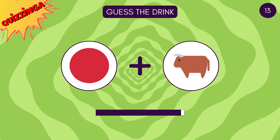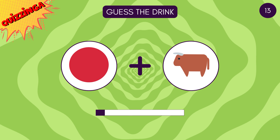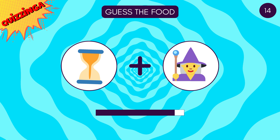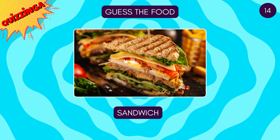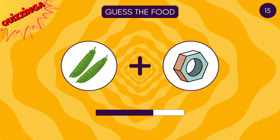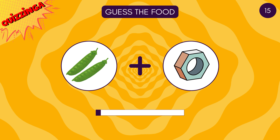Now guess the drink! Red bull! It's sandwich! Did you get it? Peanuts!